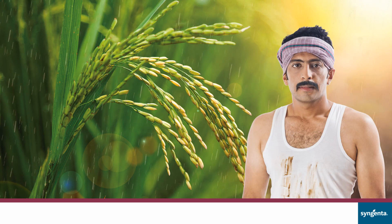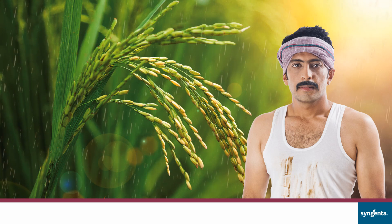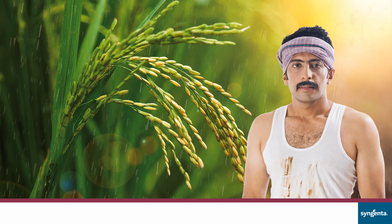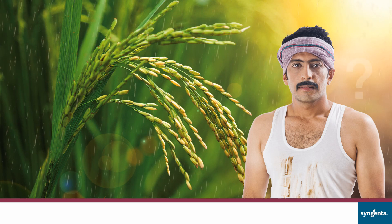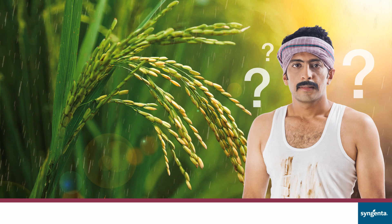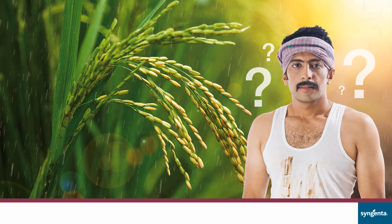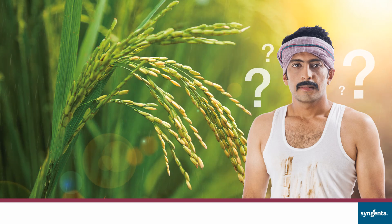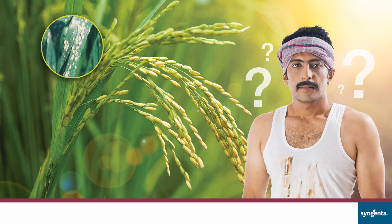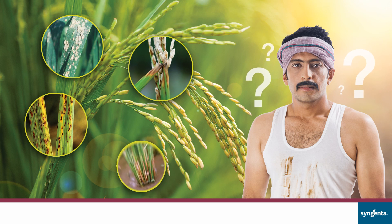The biggest challenge today is unpredictable weather causing increased pest and disease problems in every major crop. While it is relatively easier to identify and control insects or pests, diseases grow often unnoticed. Thus, timely control of diseases is extremely difficult. These are the main diseases that are harmful to rice crops and effectively lower productivity.